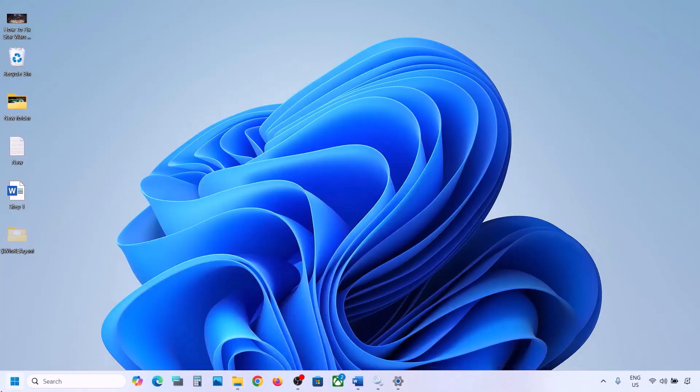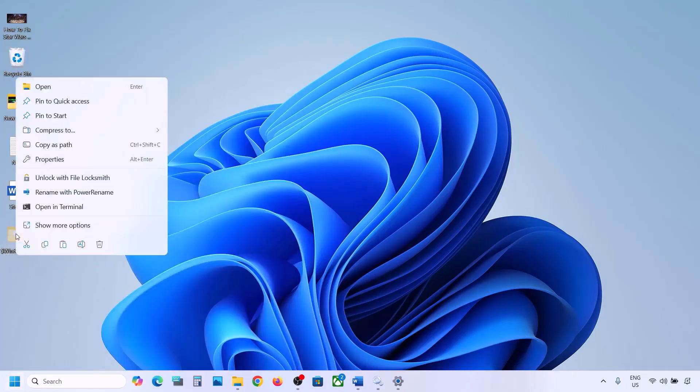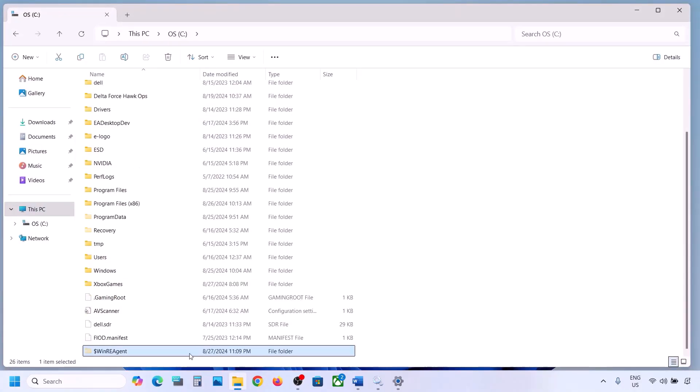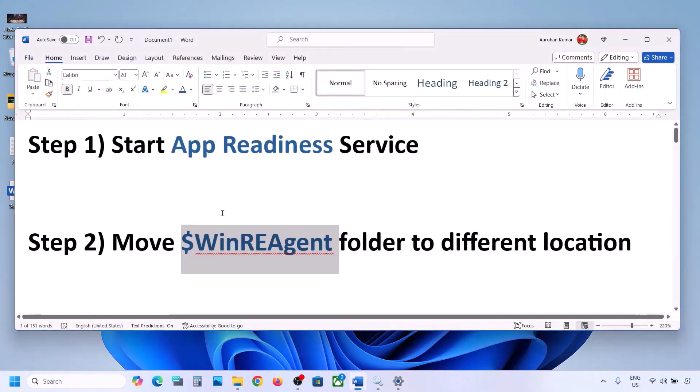Once the update is complete, restart your computer. After the system restart, put the WinREAgent folder back to the C drive if you want. Once it's back, if still not working, proceed to the next step.